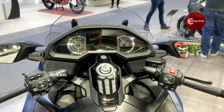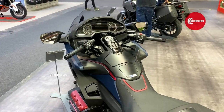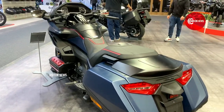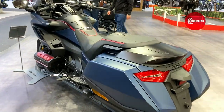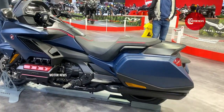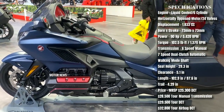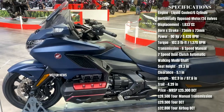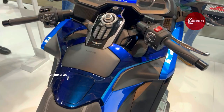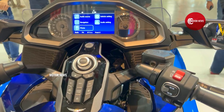Honda has processed the engine components and they are now in full harmony with the new frame, which is made with completely new technology — an ultra twin spar aluminum frame.